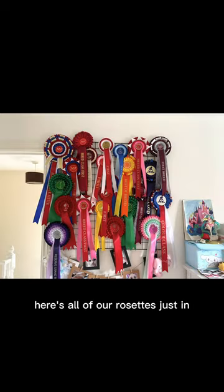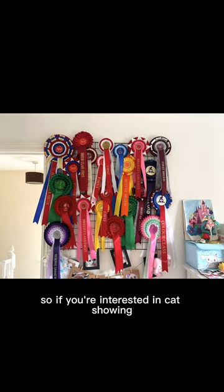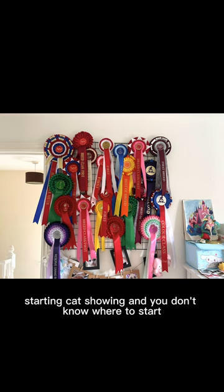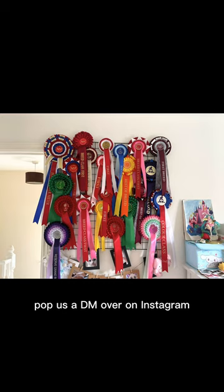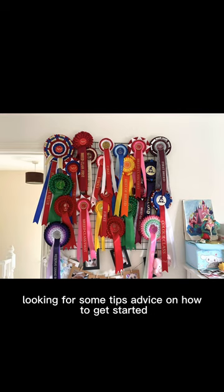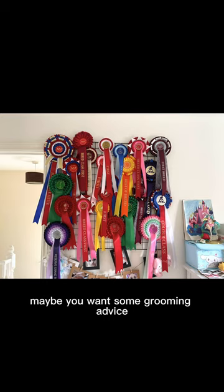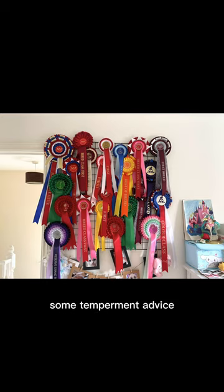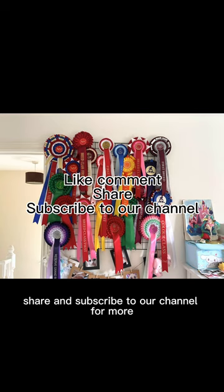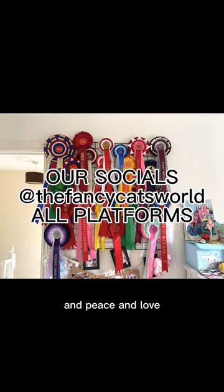Here are all of our rosettes — just in one year of cat showing! So if you're interested in cat showing, don't hesitate, just go for it. If you're in the UK and interested in starting cat showing and don't know where to start, pop us a DM over on Instagram at The Fancy Cats World — our DMs are open to all. We're happy to give tips, grooming advice, temperament advice, anything really. We want to expand the community, so make sure you like, follow, share, and subscribe to our channel for more. Peace and love!